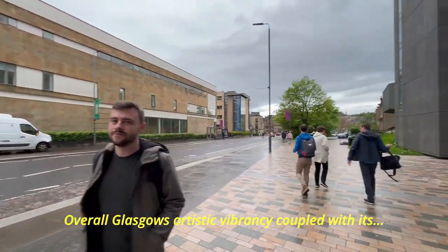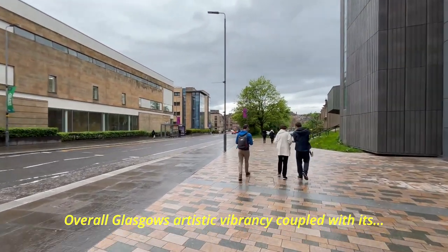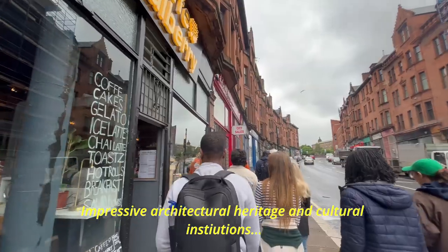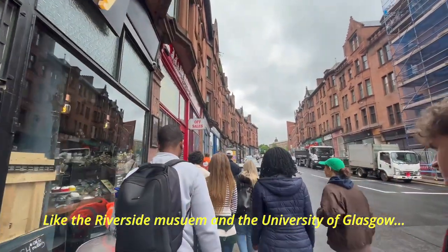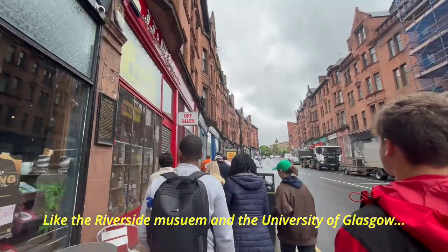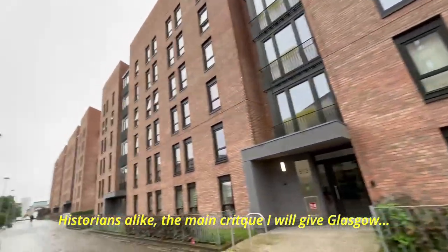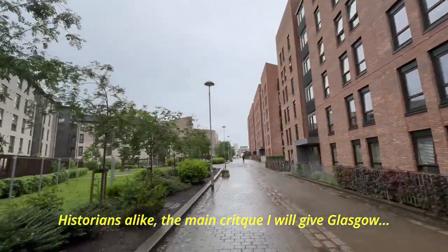Overall, Glasgow's artistic vibrancy, coupled with its impressive architectural heritage and cultural institutions like the Riverside Museum and the University of Glasgow, makes it a key destination for art lovers and historians alike. The main critique I'll give Glasgow, which applies to Scotland and most of Europe, is the unpredictable nature of the climate.